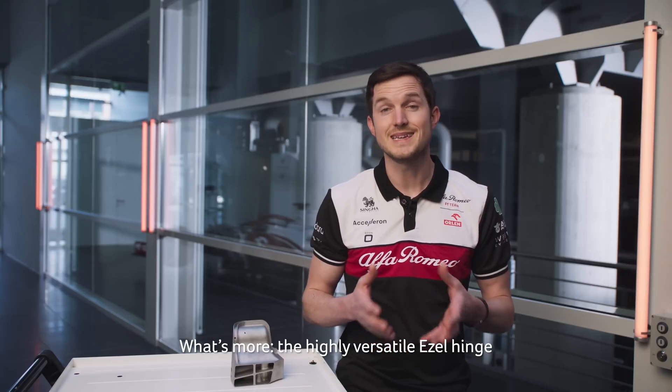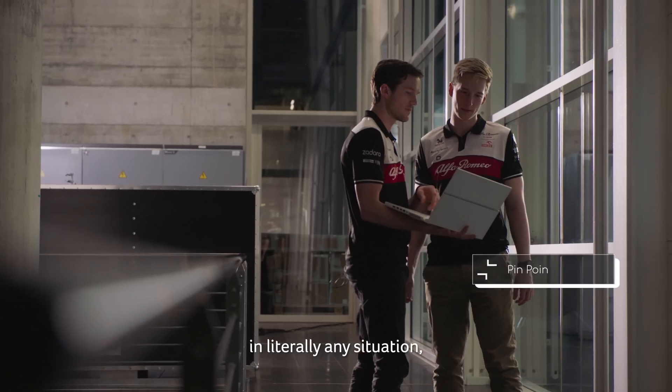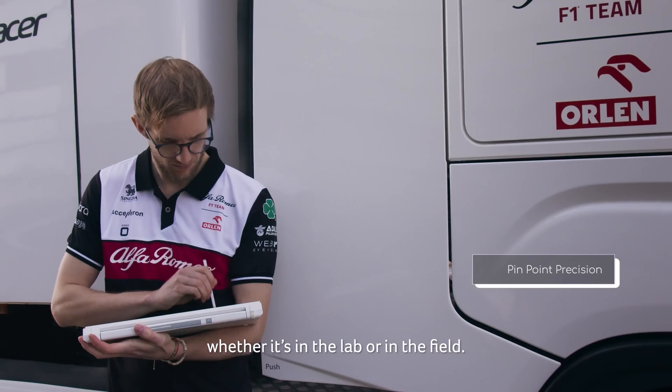What's more, the highly versatile easel hinge makes it suitable to work with pinpoint precision in virtually any situation, whether it's in the lab or in the field.